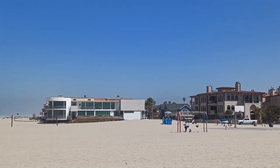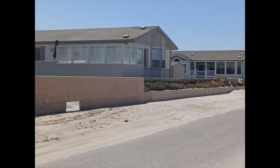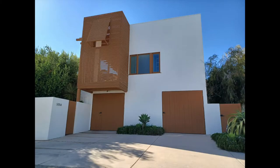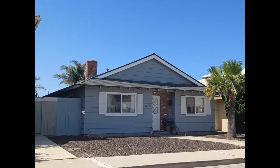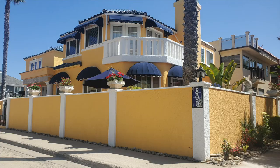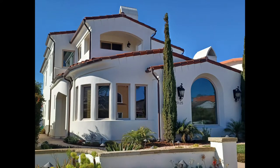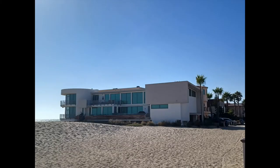Out of all three beach communities, Oxnard Shores has the most recently built homes overall. There's a section with mobile park homes, but also condos, detached condos, townhomes, and single-family homes — ranging from traditional small bungalows up to larger, more modern luxury homes. Homes start as low as $450,000 for a small condo further from the beach, all the way up to about $6 million for a large luxury home on the beach with a rooftop deck.